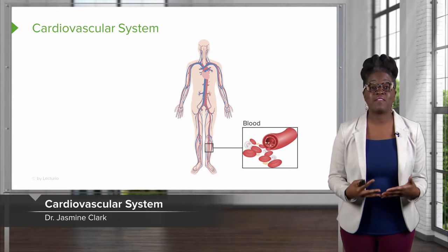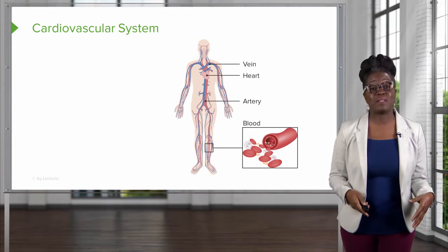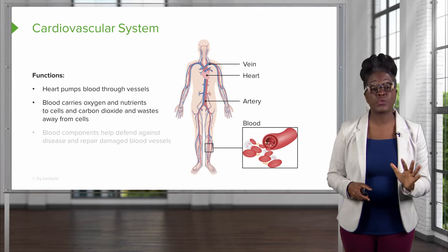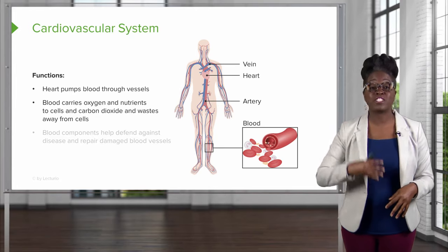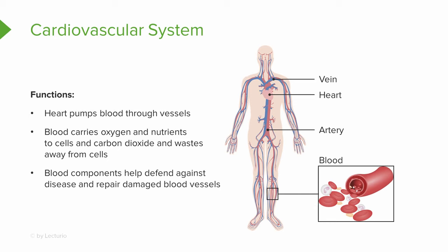The next organ system is the cardiovascular system, which includes the blood, the heart, and all of your blood vessels. It functions by pumping blood through the vessels, carrying oxygen and nutrients to the cells of the body. At the same time, it removes carbon dioxide and other waste products from the cells so they can eventually be removed from the body. It also contains white blood cells that help us fight off bacteria, viruses, and other invaders we don't want in our bodies.